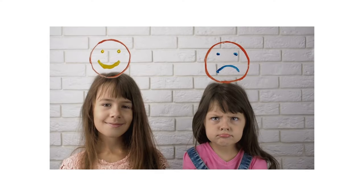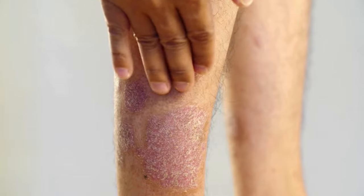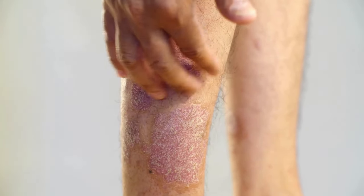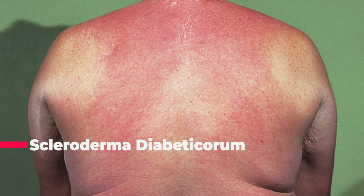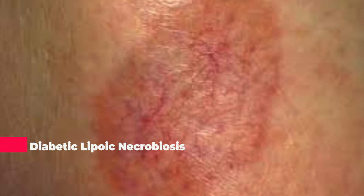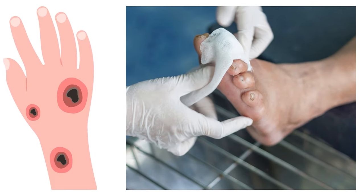Mood swings and irritability can result from changes in blood sugar levels affecting mood and energy. Psoriasis holds a particular affinity for those with type 2 diabetes, with its discolored, scaly, and itchy patches presenting a challenging landscape. Scleroderma diabeticorum introduces thickening in the upper back and the back of the neck. Necrobiosis lipoidica diabeticorum is a skin ailment marked by dull, red, raised areas — similar to dermopathy but larger, deeper, and more spaced apart. Diabetes not only impacts internal health but also leaves its imprint on the skin's external canvas.